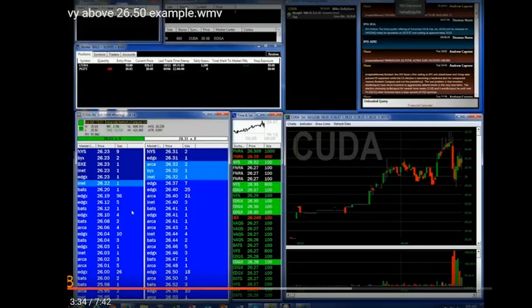It starts to have trouble at 2650, finally gets above 2650, and then this is a good example of something that looks heavy — it starts to look heavy, it doesn't trade above 60 cents. I get short in front of 60 cents and just play the next move down. Then it wicks all the way back down to the bottom of the range at 80 cents, and I just get long in front of 80 cents and sell it into the next up move.